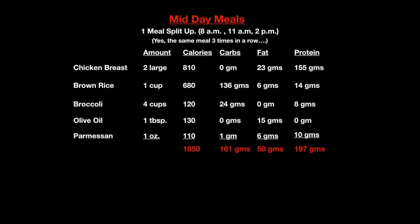My second meal of the day is usually done by 8 a.m., if not earlier — that's after my workout. Then 3 hours after that second meal, I'll have a third one around 11 a.m. And then about 3 hours later, I'll have another meal around 2 p.m.